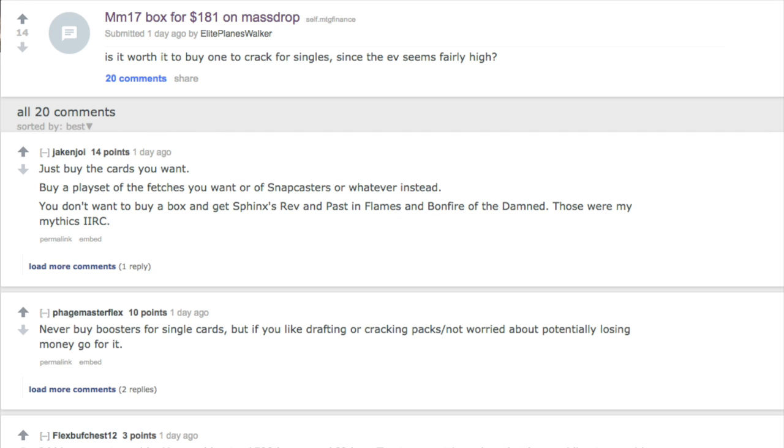Tarmogoyf is now well below $90 retail, and they printed a ton of boxes of this product. How do I know they printed a ton of boxes? We can take a look at the price structure, and what's interesting is that the price structure now resembles a regular box.